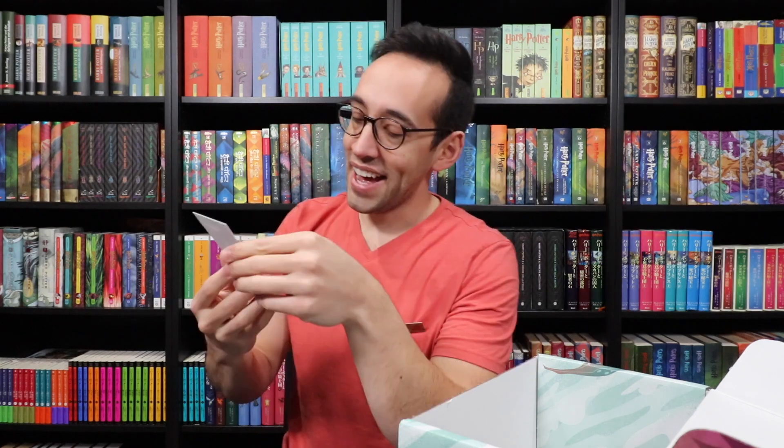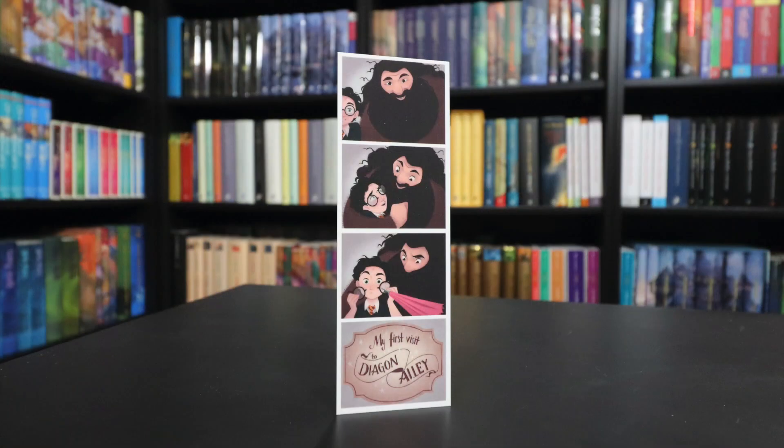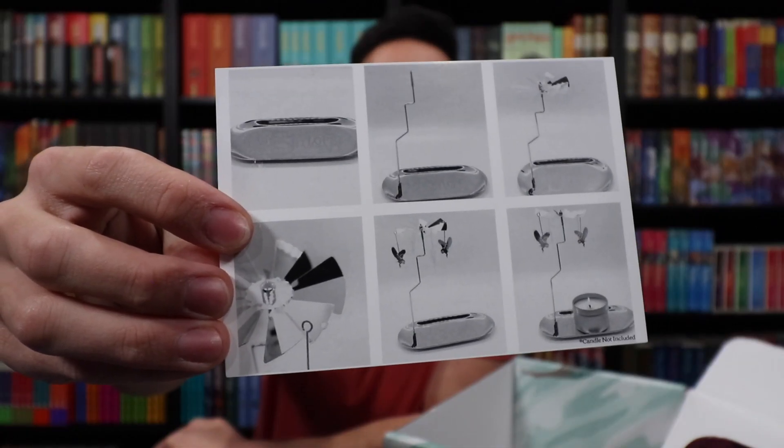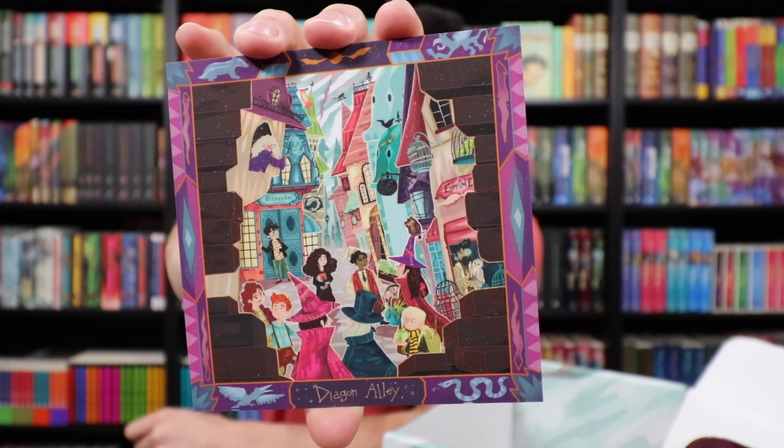Next up are some goodies — this is so clever. Look at this bookmark! At the bottom it says 'my first visit to Diagon Alley' and it's a photo booth sheet showing Harry and Hagrid. It shows Harry and Hagrid, then Harry's glasses breaking, and then Hagrid going in with his umbrella to fix Harry's glasses. This is really cool — something I never would have thought of. A fantastic item to include at the top of my shelves. We also have instructions for the mobile — it is one of those candle things where you place a candle underneath and the heat rising spins the mobile at the top. There's a little print showing Diagon Alley with a bunch of witches and wizards shopping for their Hogwarts items.